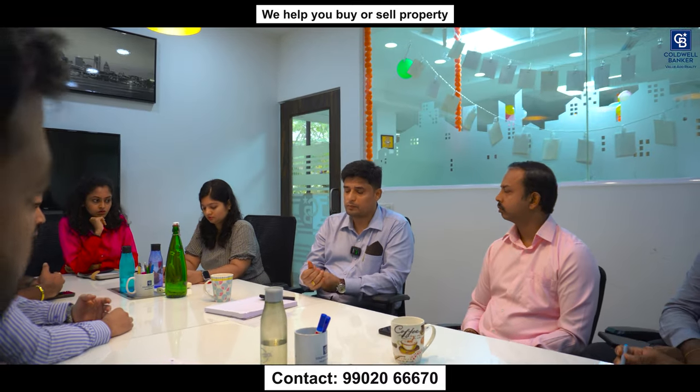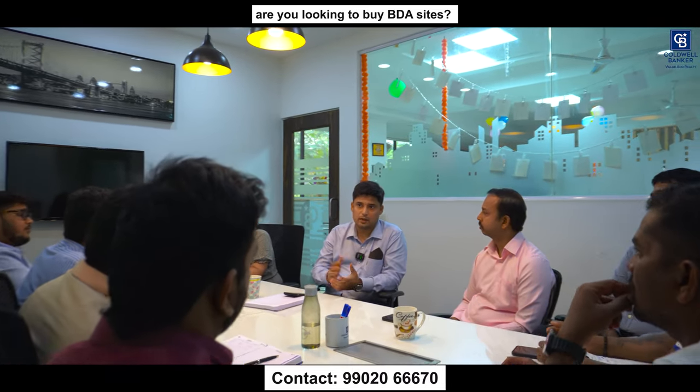BDA e-auction is live right now. Every day we are showcasing prime properties available for bidding. Get your buyers to participate in the e-auction daily between 2:30 and 6:00 PM. I and Satish are available in the office to consult with clients in the afternoon; mornings we are available at the site. Please get your clients on board and let us deliver their dream site.